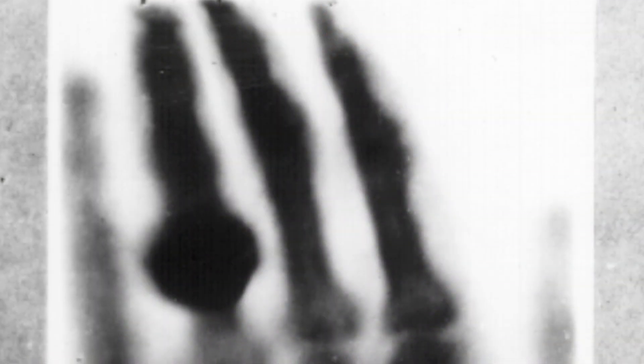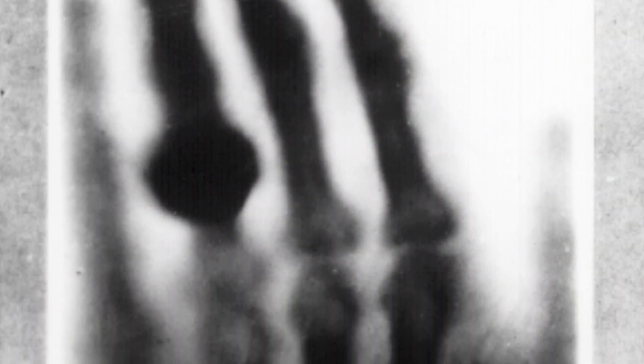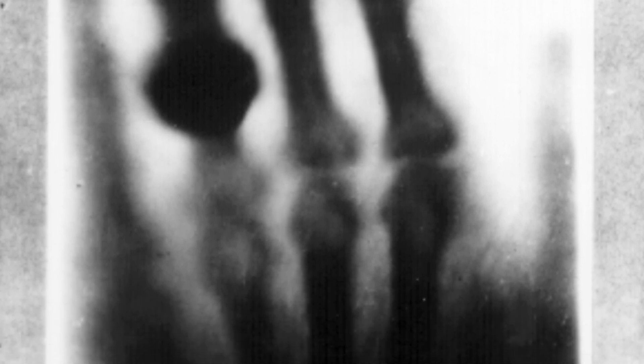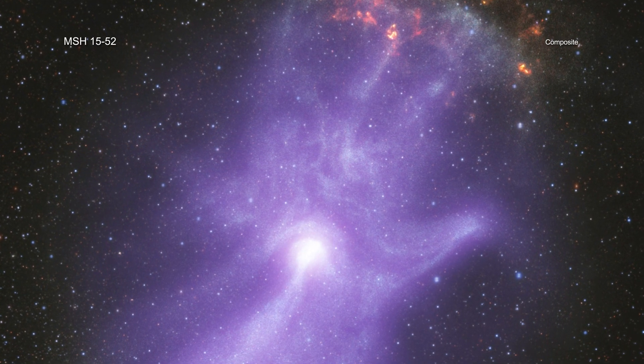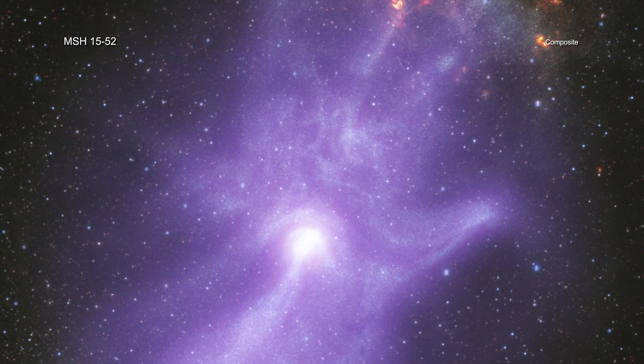In 1895, Wilhelm Röntgen discovered X-rays and used them to image the bones in his wife's hand, kicking off a revolutionary diagnostic tool for medicine. Now, two of NASA's X-ray space telescopes have combined their imaging powers to unveil the magnetic field bones of a remarkable hand-like structure in space.